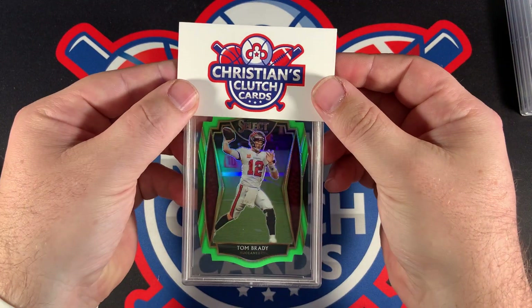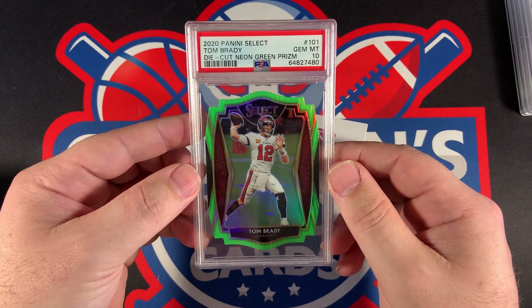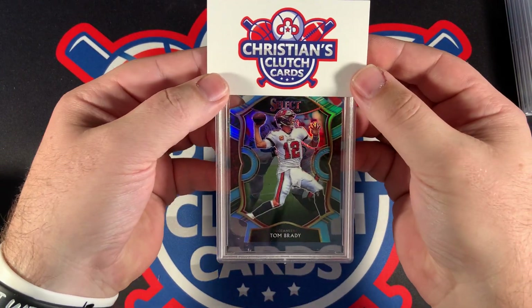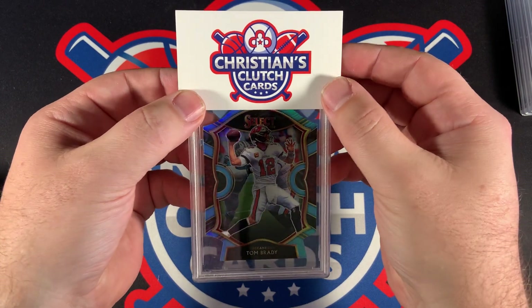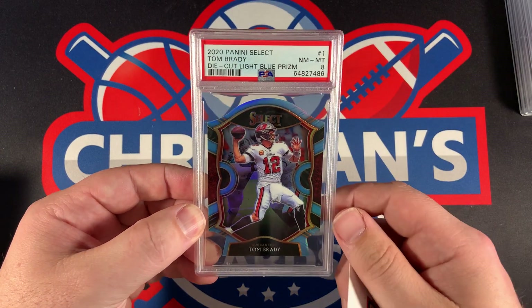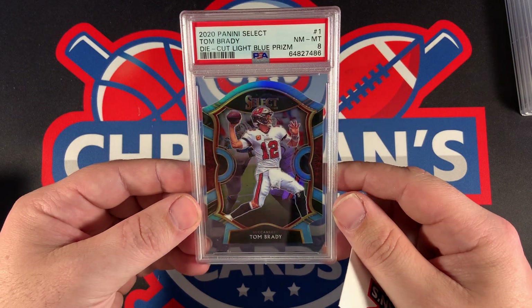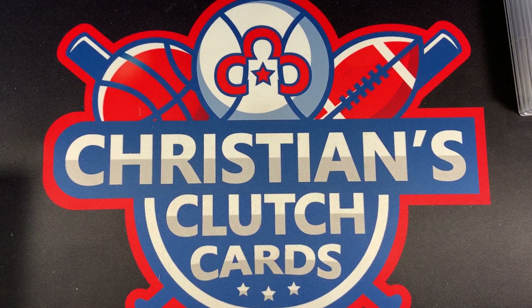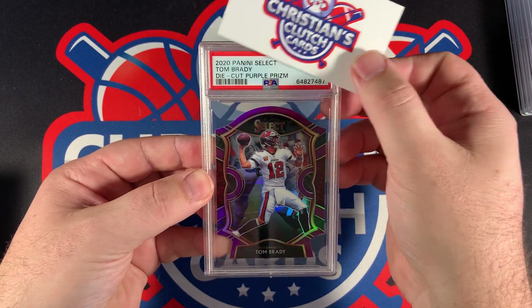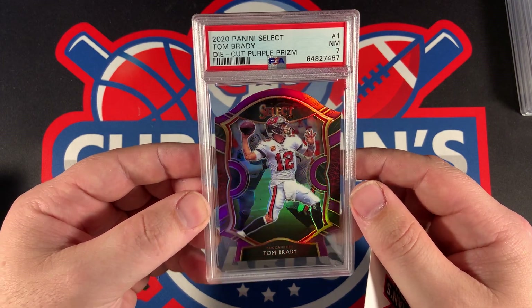This is the Neon Green — came back a PSA 10. Very nice, Die-Cut Neon Green Prism. We have the light blue, I think it is. I think there's also a navy blue as well, I'm not sure. But this one came back a PSA 8 — Die-Cut Light Blue Prism. Maybe a little off-centered at the base. Next one — this is the Purple Die-Cut, came back as a PSA 7. Interesting, not too sure about that one.